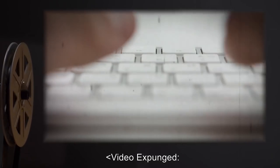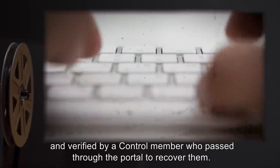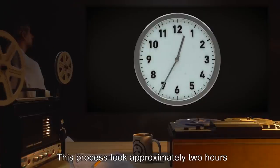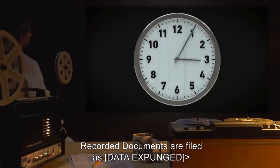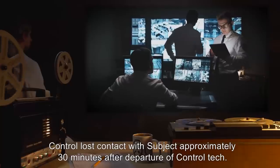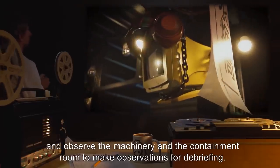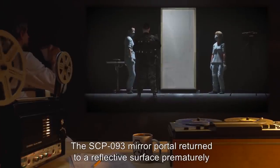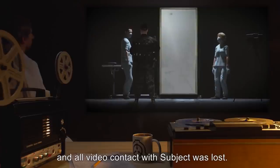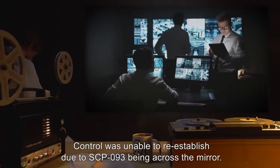Video expunged. All selections that generated text were transcribed by subject and verified by a control member who passed through the portal to recover them. This process took approximately two hours, and video feed was deleted to condense this report. Recorded documents are filed as [data expunged]. Video interrupted. Control lost contact with subject approximately thirty minutes after departure of control tech. Subject was asked to remain in area and observe the machinery and the containment room to make observations for debriefing. The SCP-093 mirror portal returned to a reflective surface prematurely, and all video contact with subject was lost. Control was unable to re-establish due to SCP-093 being across the mirror.